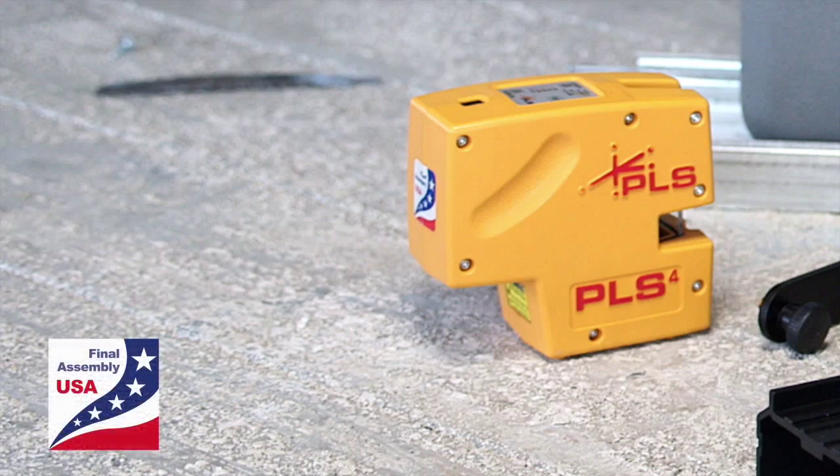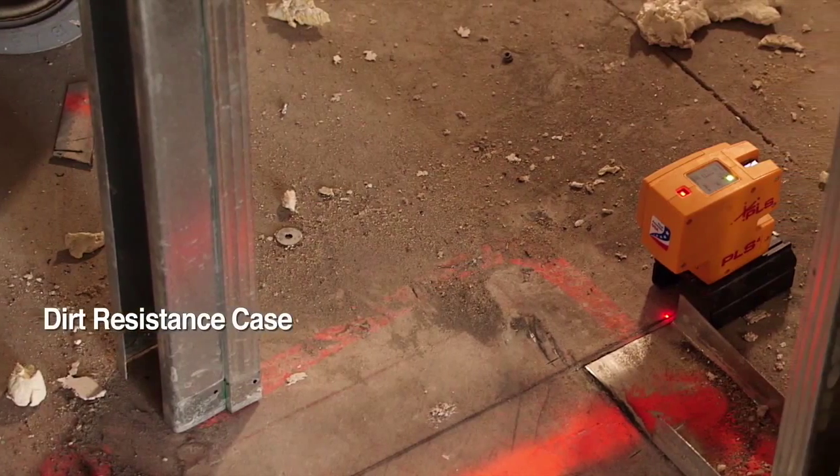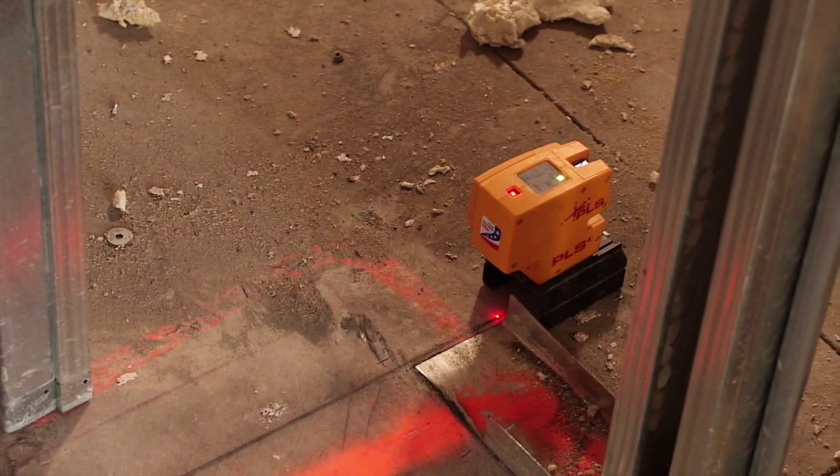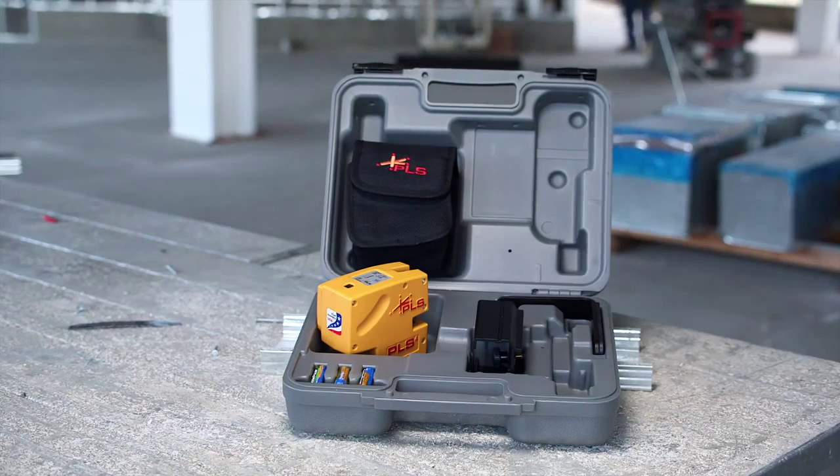Designed, assembled, and tested in San Rafael, California, the PLS-4 uses high-quality optical glass. Its dirt-resistant case, rugged construction, and thrifty power consumption make this laser a real workhorse at any construction site.